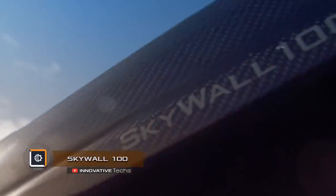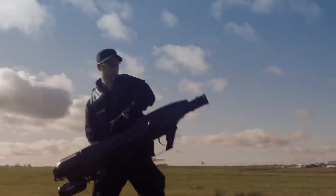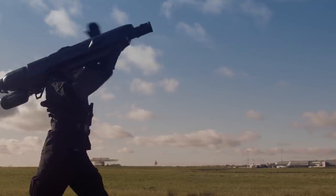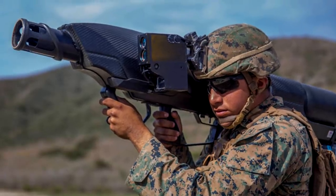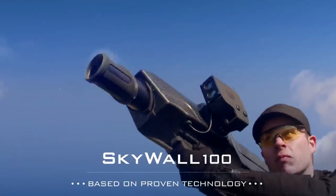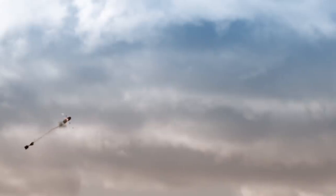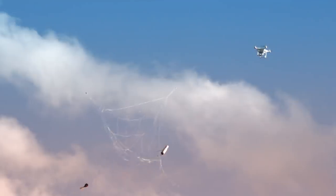The fight against unwanted drones is evolving to a new level. The company Open Works Engineering announced the release of a handheld portable grenade launcher, Skywall 100, designed to eliminate UAVs. However, the use of Skywall 100 does not lead to the physical elimination of the drone.